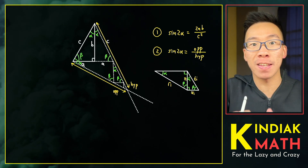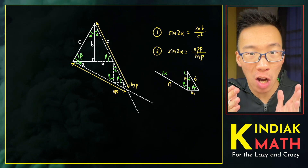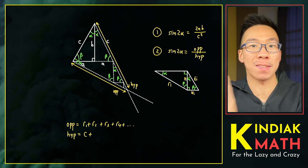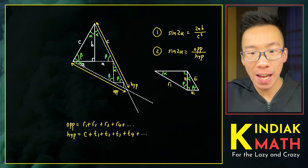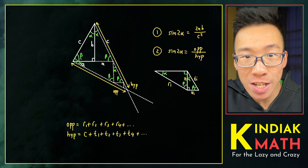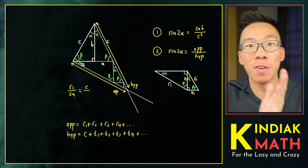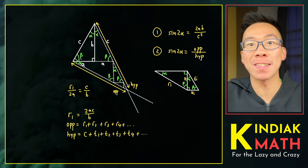This pair of triangles will keep repeating itself in shape, although getting smaller and smaller down the waffle cone. From this perspective, the opposite will equal r1 plus r2 plus r3 plus r4 and so on, and the hypotenuse is going to be c plus t1 plus t2 plus t3 plus t4 and so on. Based on the diagram, we have a bunch of similar right-angled triangles, which means ratios of corresponding sides must be the same. In particular, r1 over 2a must equal c over b, giving us r1 equals 2ac over b.